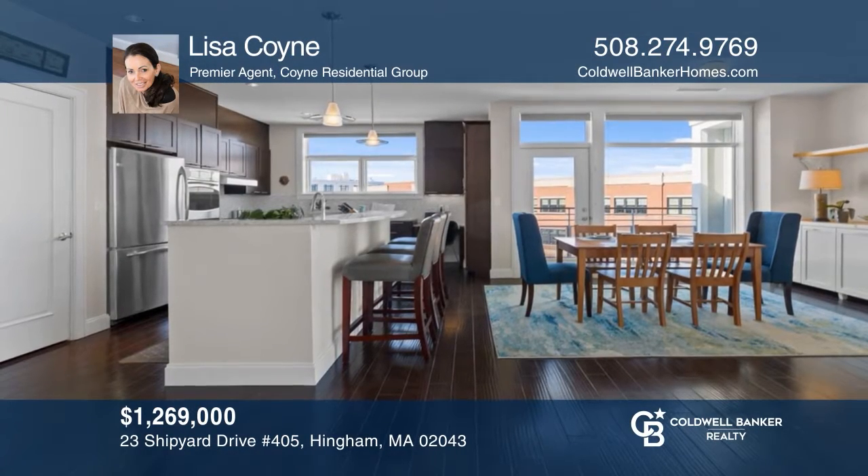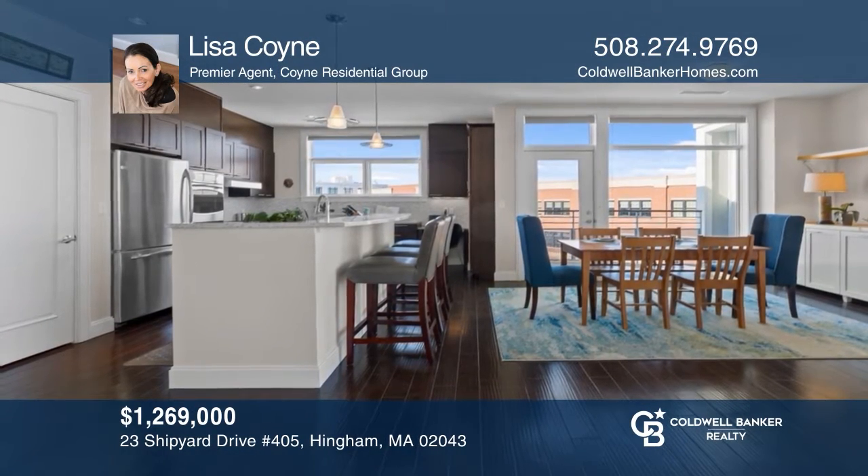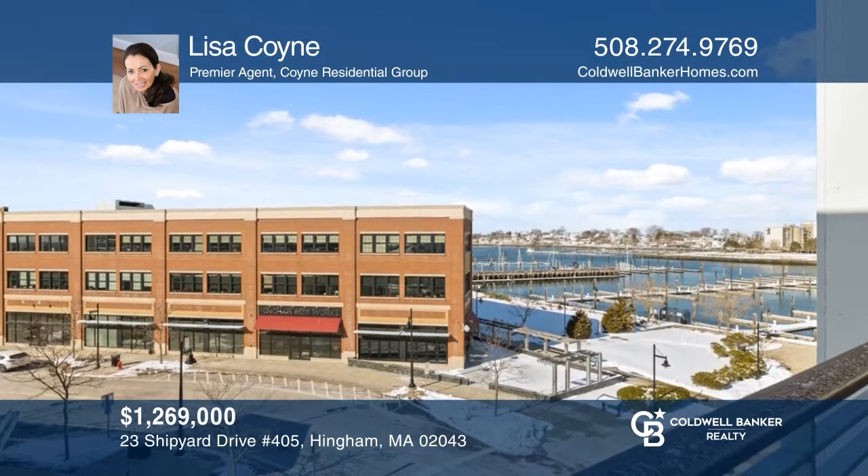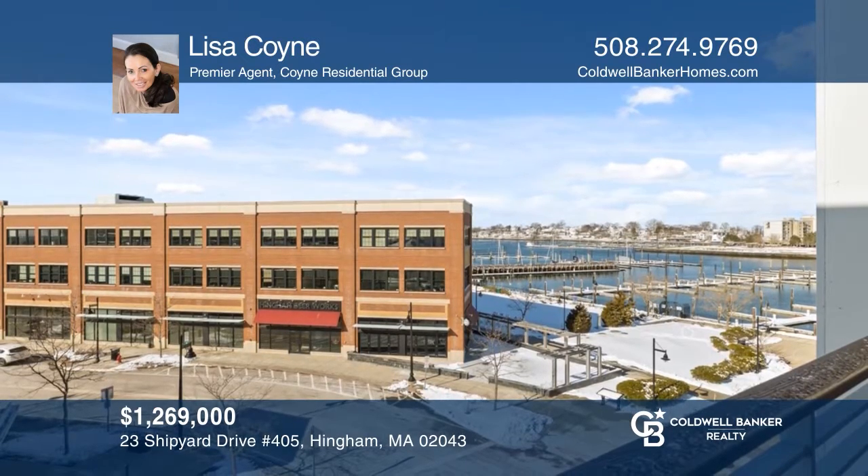This rarely available 2-bedroom, 2-bath corner unit at the moorings features breathtaking views from almost every room. Lisa Coyne would love to give you a private tour.